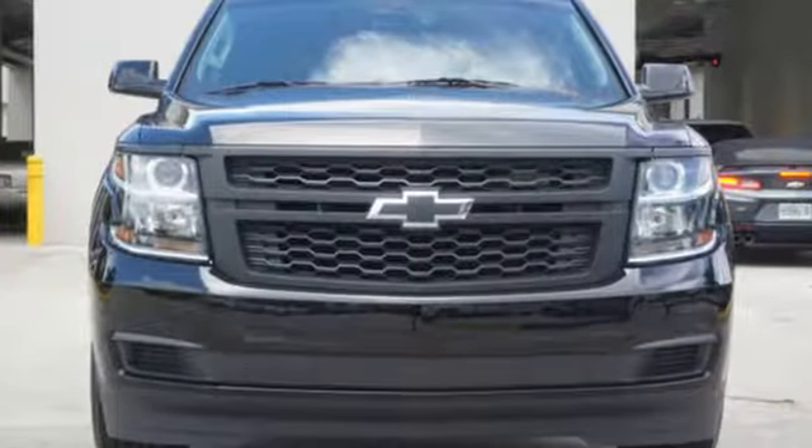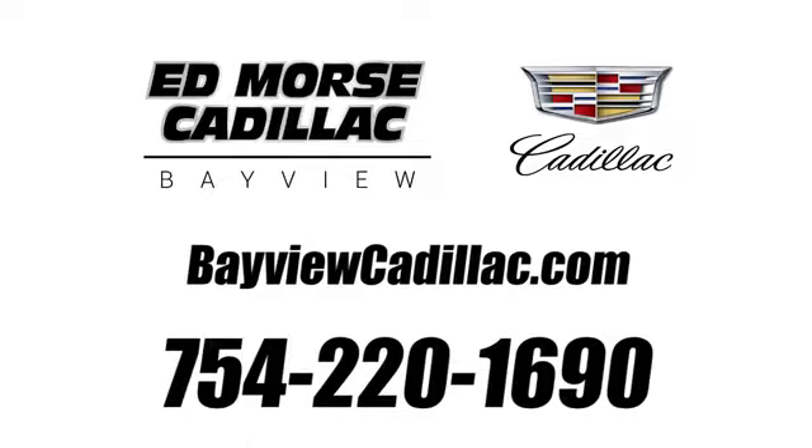Stop in for a test drive and make it yours today. Call us today at 754-220-1690. For value and for service, it's Ed Lord.